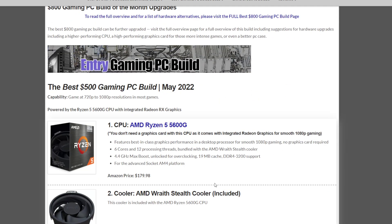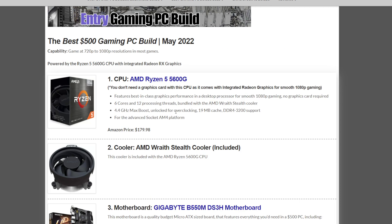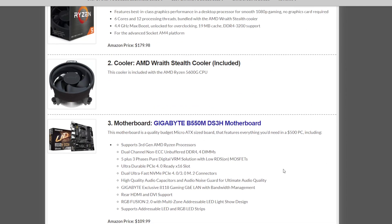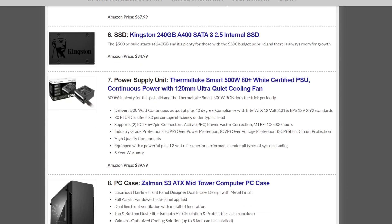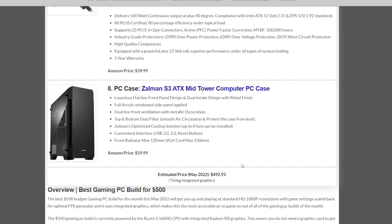Finally, the $500 gaming PC build for May 2022. This is for those who just want to build a PC, get it done, and have potential for future upgrades. It will play all games at 1080p or 720p to 1080p depending on your settings, and it includes integrated graphics — so no dedicated GPU, but there's room to add one later. The CPU is the AMD Ryzen 5 5600G at $179.98, with the included AMD Wraith Stealth Cooler. The motherboard is the Gigabyte B550M DS3H at $109.99. Graphics is the integrated Radeon RX included with the CPU. RAM is Corsair Vengeance LPX 16GB at 3600MHz for $67.99. Storage is a 240GB Kingston SSD at $34.99. Power supply is the Thermaltake Smart 500W at $39.99. And the case is the Zalman S3 at $59.99, coming in under $500 at $492.93.